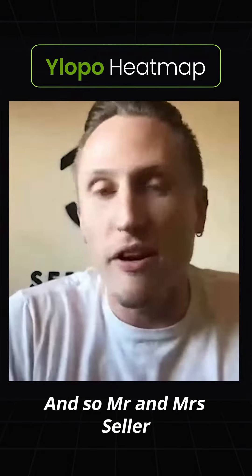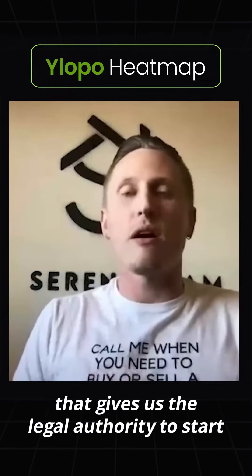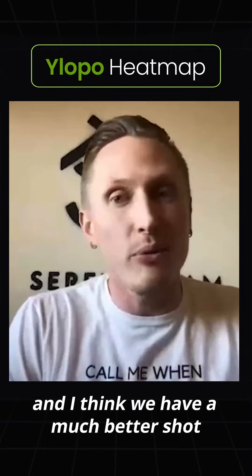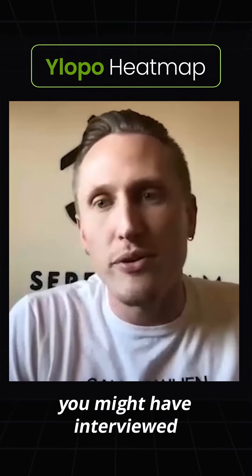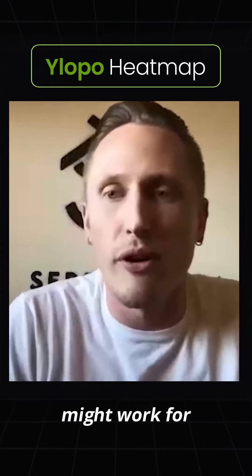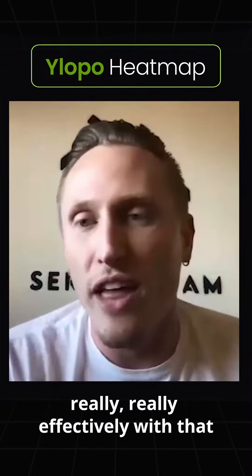And so Mr. and Mrs. Seller, if you're able to sign with us tonight, that gives us the legal authority to start presenting your listing coming soon to all of these buyers. And I think we have a much better shot of selling it before going to market than some of the other realtors you might have interviewed that are referencing working with one or two buyers that the home might work for. The heat map — we close our listing appointments really, really effectively with that.